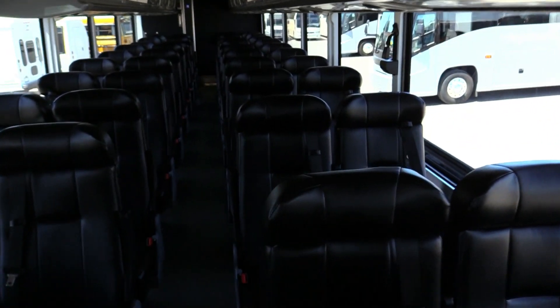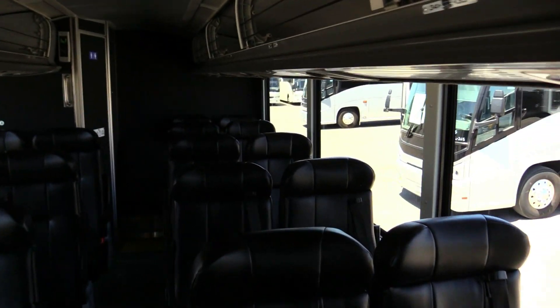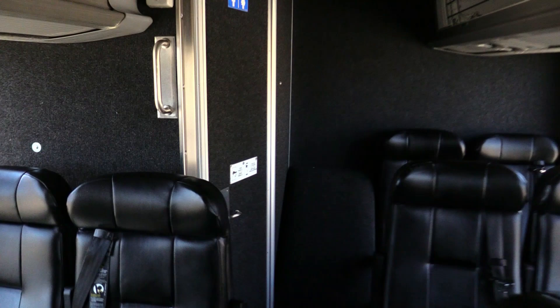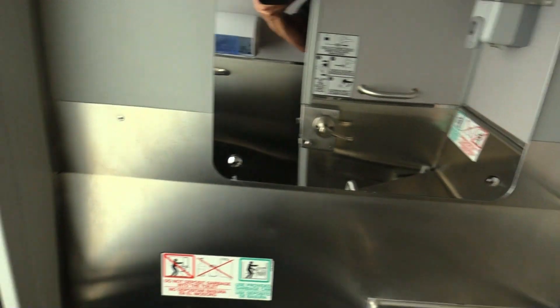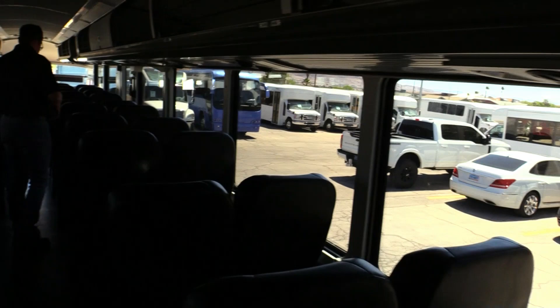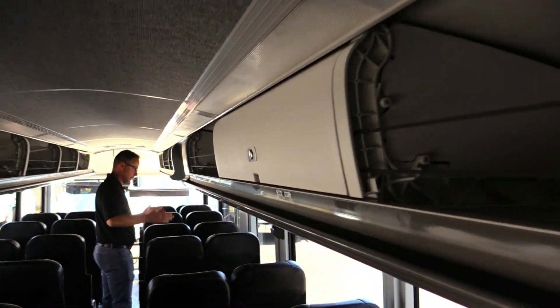Let's go back to the rear of the bus and check that out. You've got these nice black vinyl seats with armrests, three-point seat belts, and there is a real treat between the seats — your passengers get a little 110 outlet. Restroom to the rear. You've got a lot of storage available. This section here, that's where the wheelchair lift is.